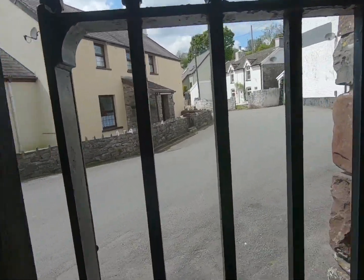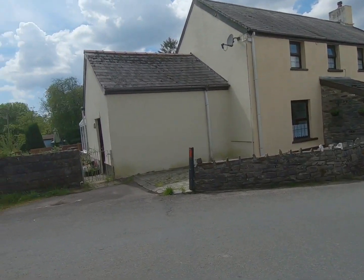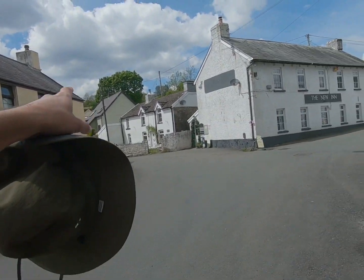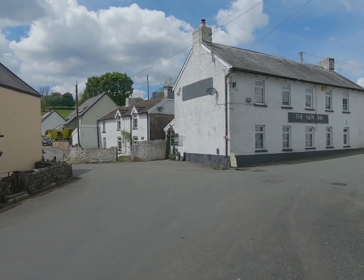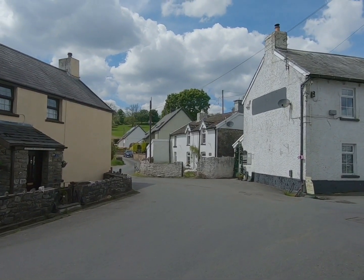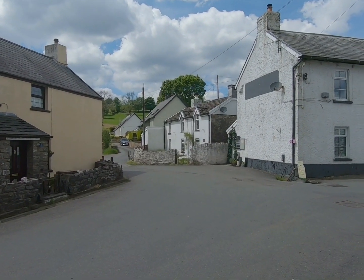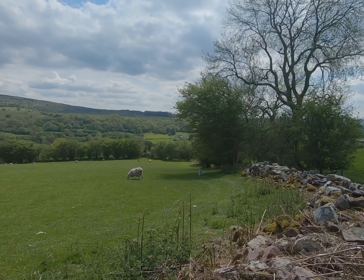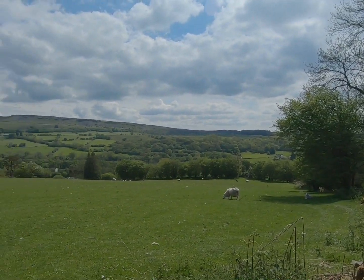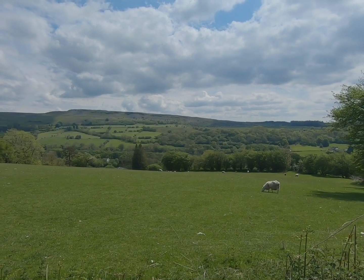This area is famed for the waterfall country, where you've got the four waterfalls to walk. We're not doing that one today, but we're going to go up onto the limestone moorland - the limestone country - and explore there. The main hill up there is called Carnau Gwynion, I think. Just working our way up through the sheep fields, which is an obligatory step on any Brecon Beacons walk, or most of them.